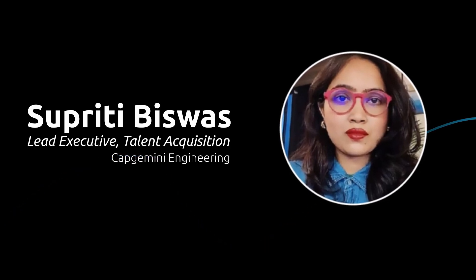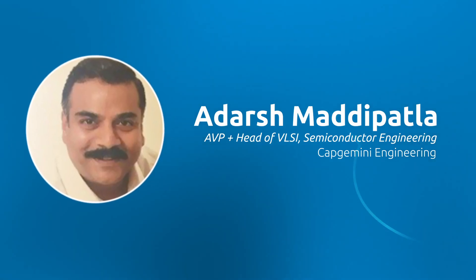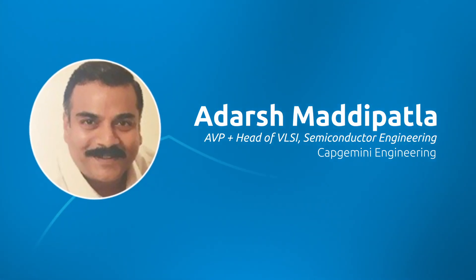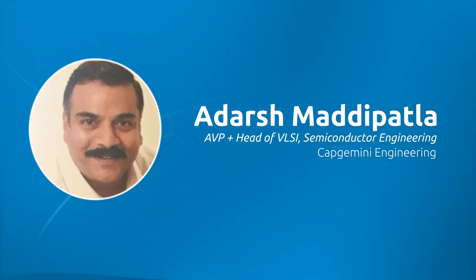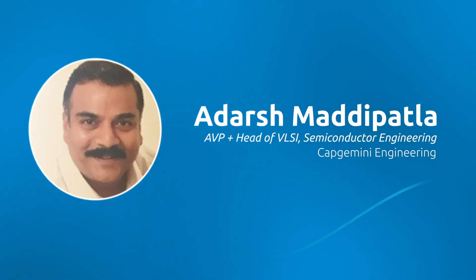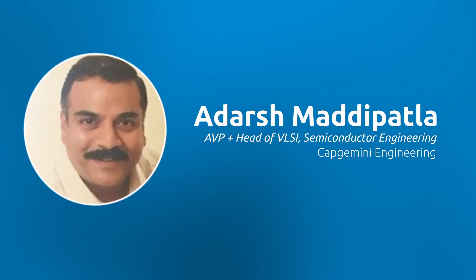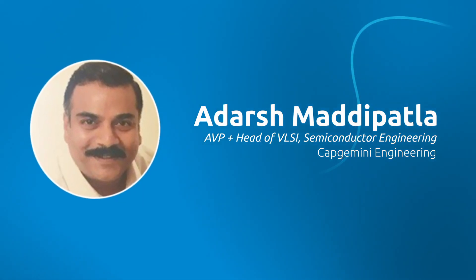What we are really doing here is enabling revolutionary changes to change the world with silicon engineering and system development. New engineers joining my organization can really look forward to getting trained on bleeding-edge technologies and getting exposed to the breadth of market segments that we support. And while doing that, have tons of fun developing best-in-class products and solutions.